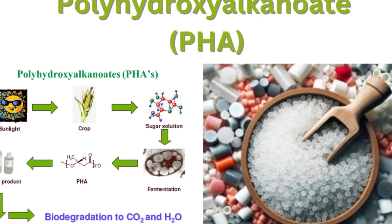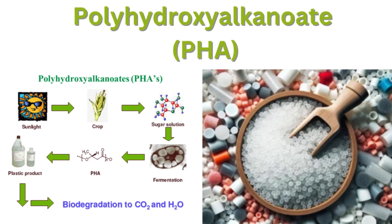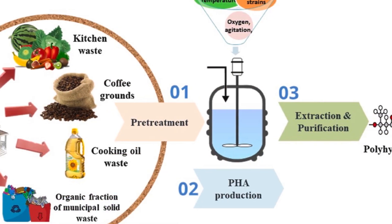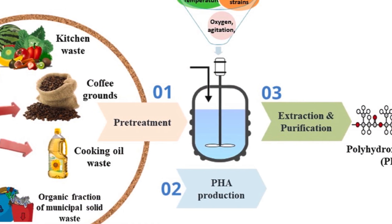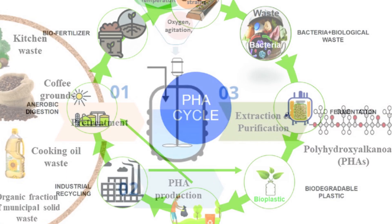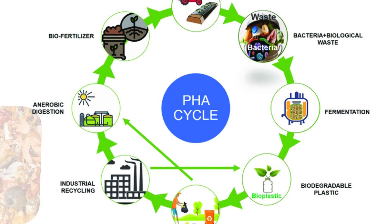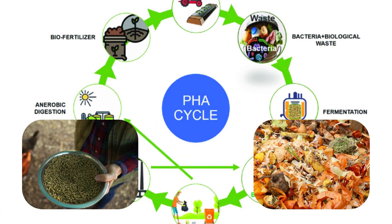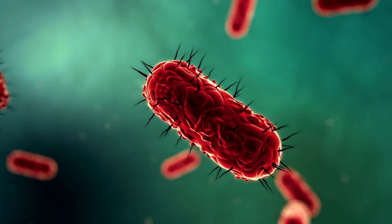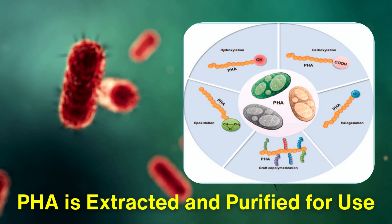Another popular type of biodegradable plastic is polyhydroxyalkanoate, or PHA, which is produced through microbial fermentation. In this process, certain bacteria can convert organic materials, such as vegetable oils or even waste products, into PHA. This method has gained attention for its versatility and ability to utilize various feedstocks, including agricultural and food waste. The bacteria accumulate PHA as an energy reserve, and after cultivation, the PHA is extracted and purified for use.